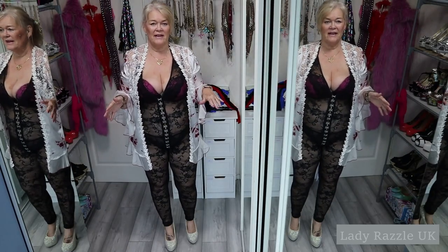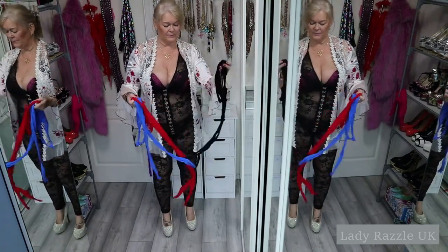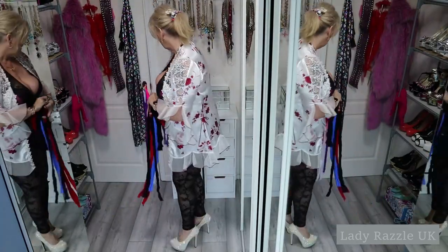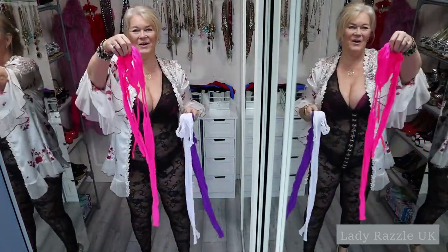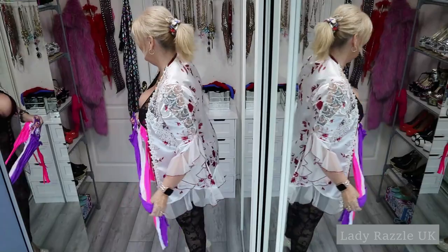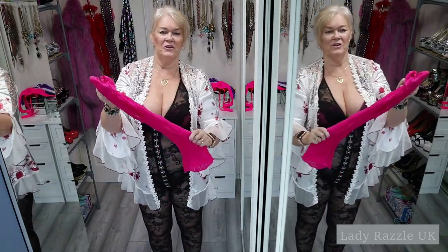Hi, I will be showing you another selection of body stockings. The one I've got on, a black one, a red one, blue, purple, pink and white. I might try them all on — you'll just have to wait and see. Oh, and of course I've got another little body stocking dress, so I may even try that one on too.